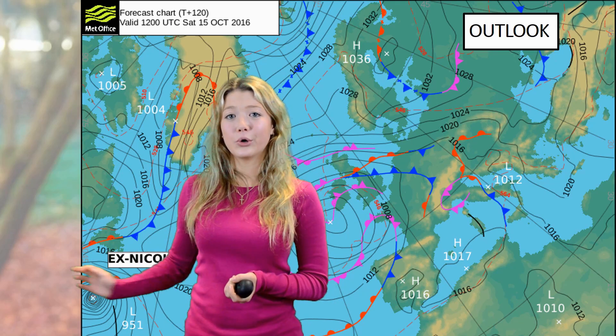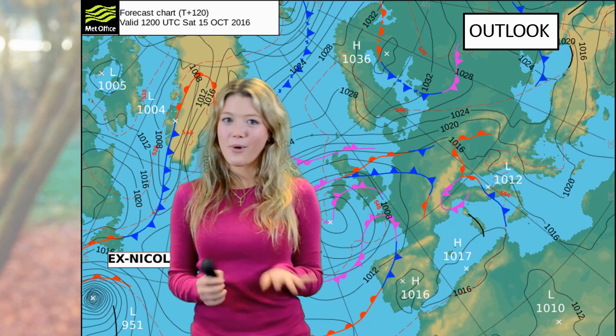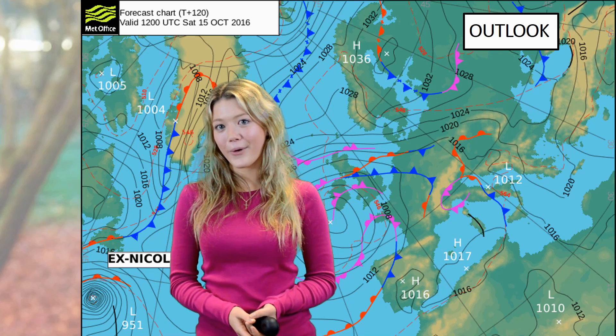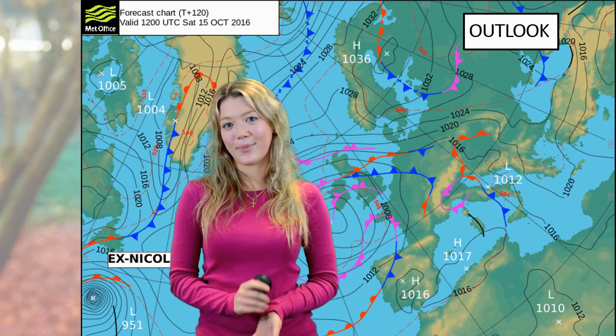We also have down in the corner here ex-hurricane Nicole. Whether it dies out or not, if it's still here we're expecting it will be bringing in the weather for us for next week, so let's keep an eye out there.